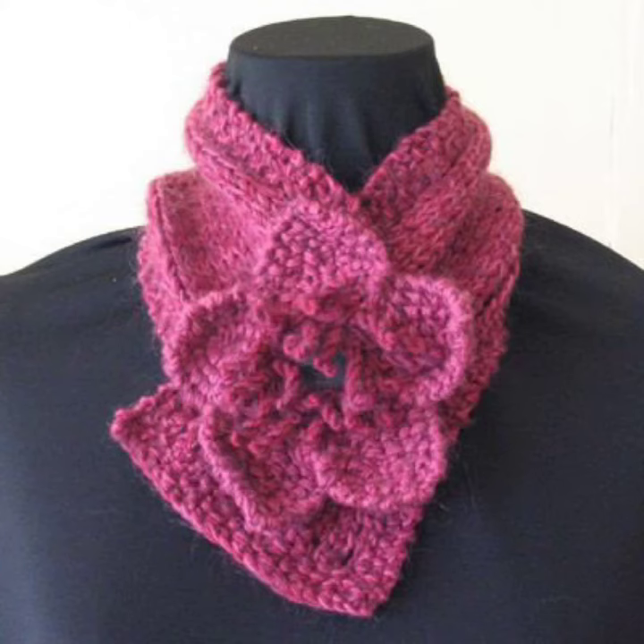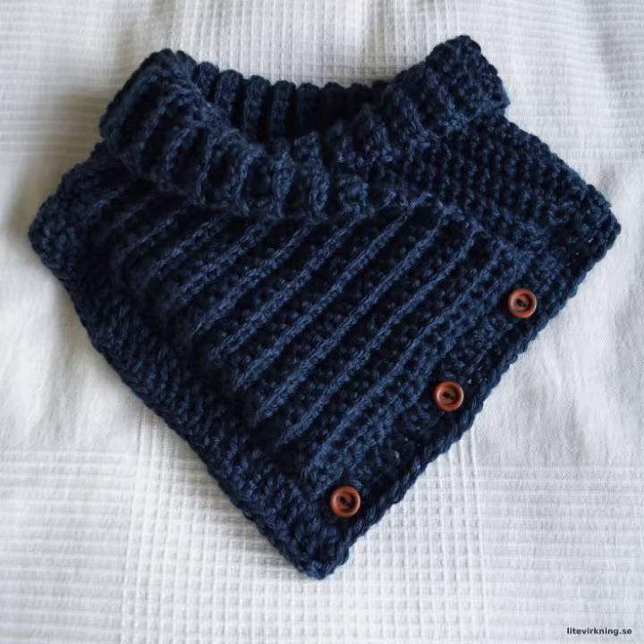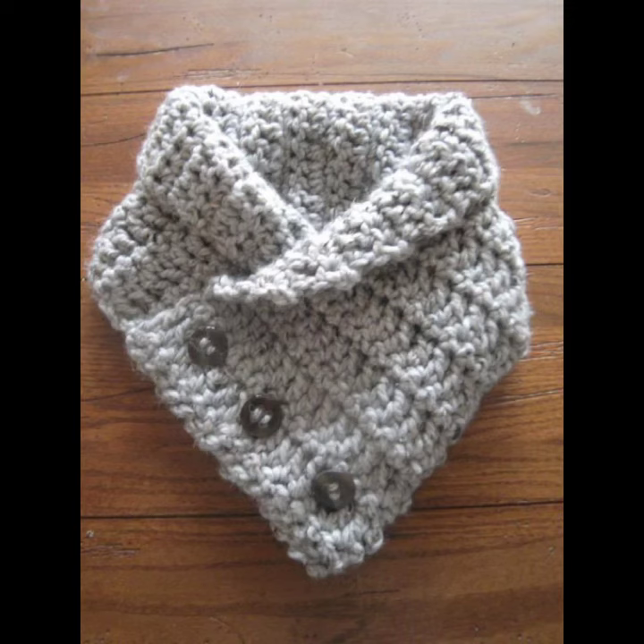A shorter neckline near the chin provides balance for a square jaw, creates the illusion of curves, and accentuates the bust line in a modest way. The wider neckline helps balance the hips for hourglass, rectangle, and pear-shaped figures.